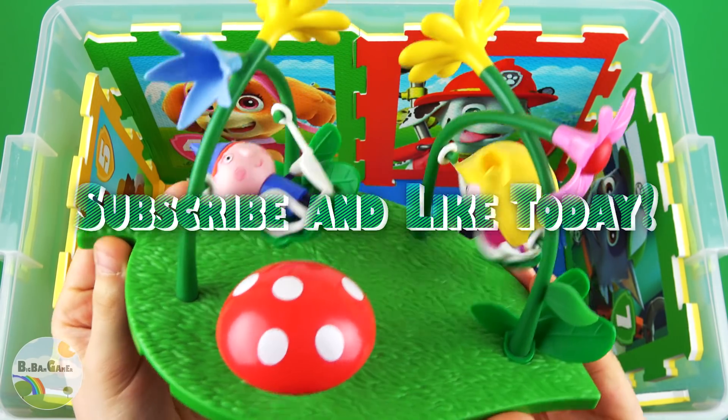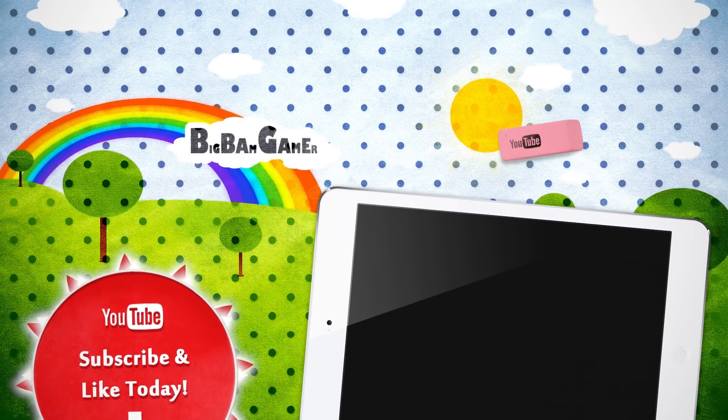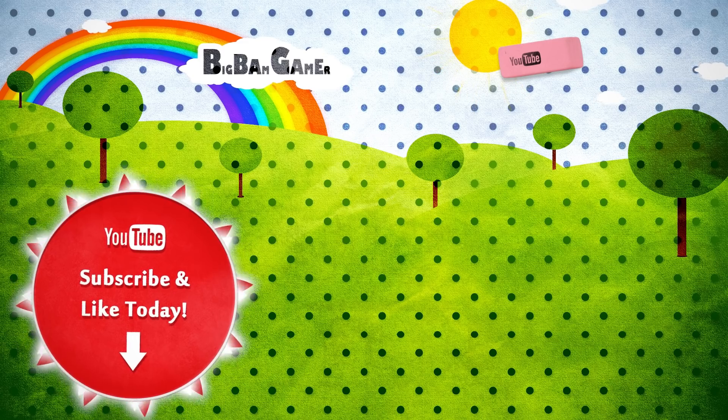Thank you for watching my videos! And don't forget to subscribe and click on the bell. Bye-bye! Thanks, bye!